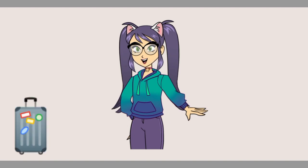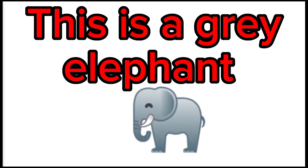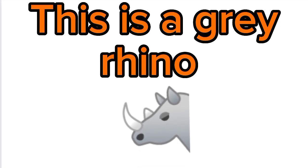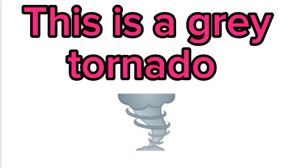This is a gray elephant. This is a gray rhino. This is a gray bear. This is a gray tornado.